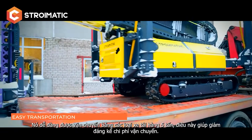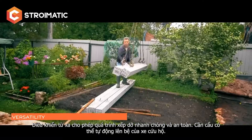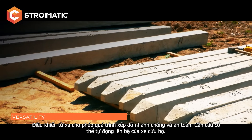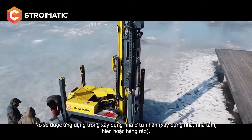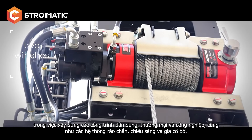This significantly reduces delivery costs. The ISGK 300 is all-inclusive and can drive various types of piles: reinforced concrete, wooden, pipes, and Larson sheet piles. Two hydraulic winches for tightening and lifting of piles significantly accelerate the construction process.